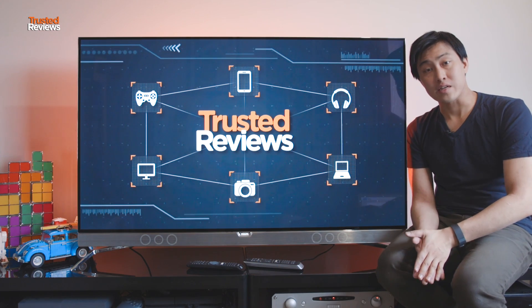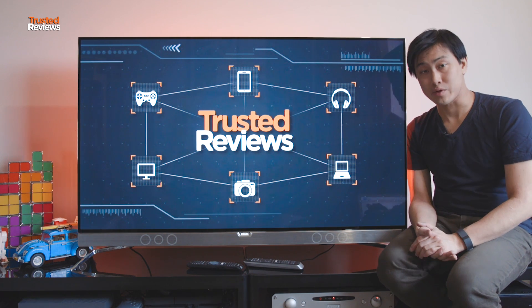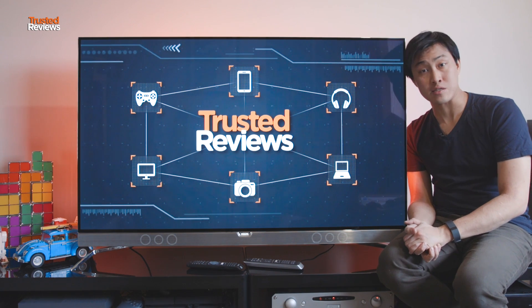As it was made in 2016, it is slightly outdated by the latest standards, but the Philips does have one thing really going for it, and that's price. It's £2,500, which is cheaper than any OLED being released in 2017.